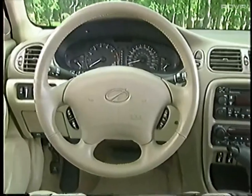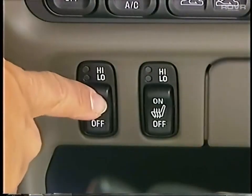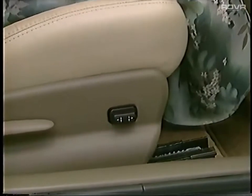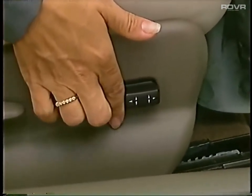Heated front seats, which are standard on Intrigue GLS and available on GL, increase ride comfort while helping to warm passengers in cold climates. Standard on Intrigue GLS and available on GL, the six-way power passenger seat easily adjusts to a more comfortable riding position.